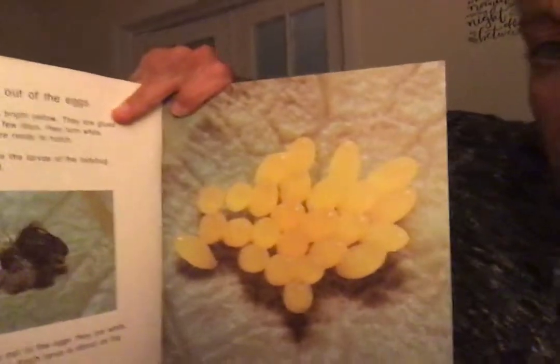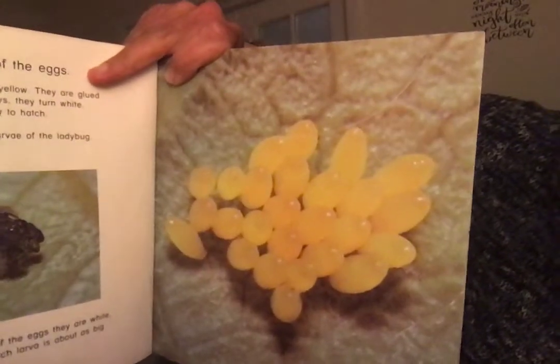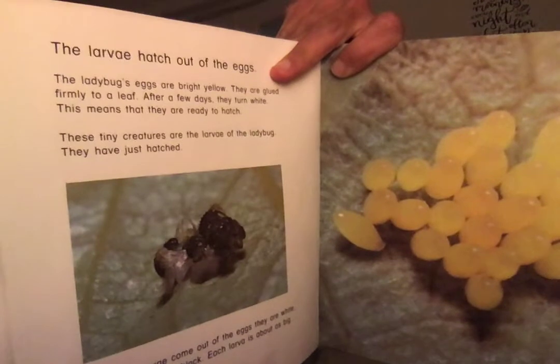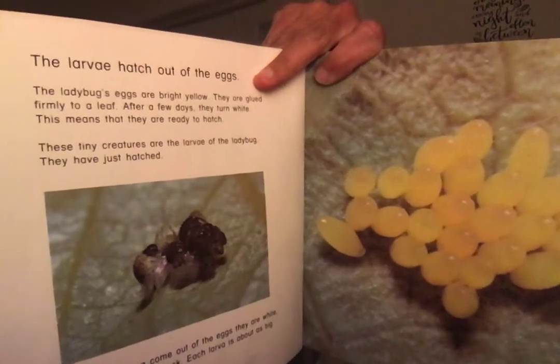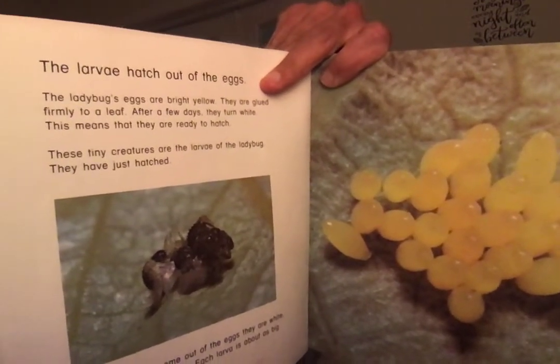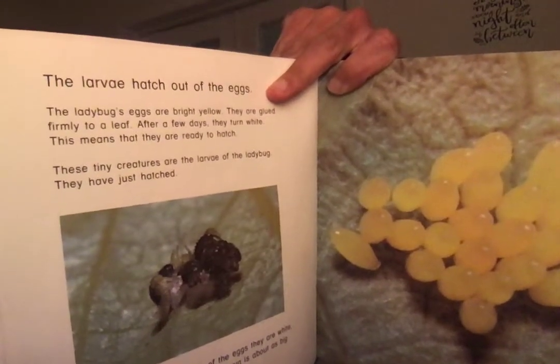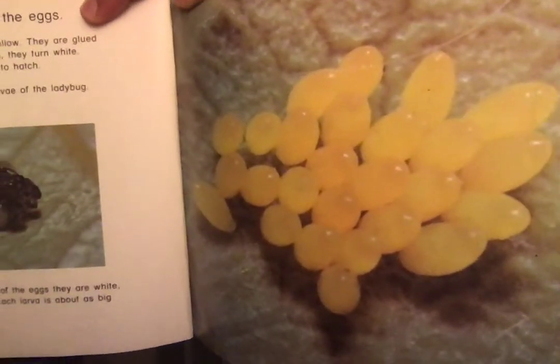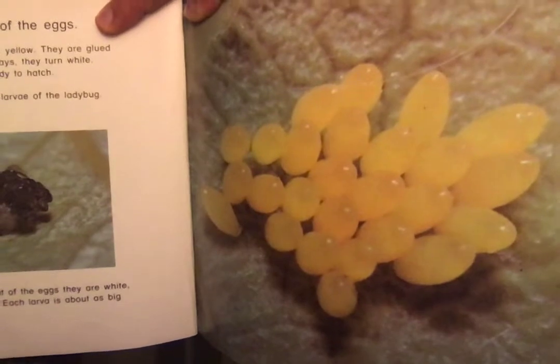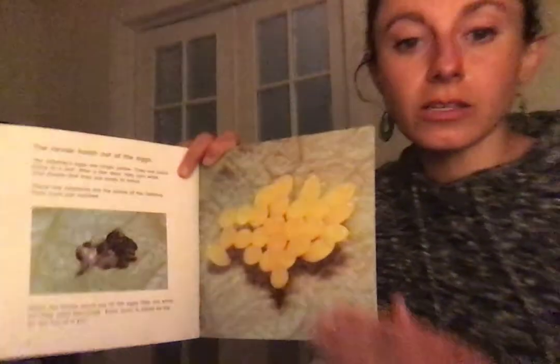The life cycle starts with an egg, right? The larva hatch out of the eggs. The ladybug's eggs are bright yellow — they are glued firmly to a leaf. After a few days they turn white, which means they're ready to hatch. These tiny creatures are the larvae of the ladybug. When the larvae come out of the eggs they are white, but they soon turn black. Each larva is about as big as the tip of a pin. That's a really important fact for when we watch our ladybug video — you'll notice they turn white.